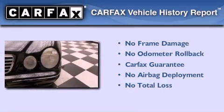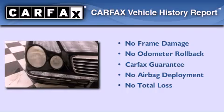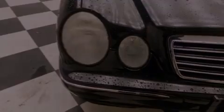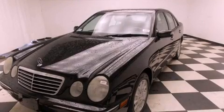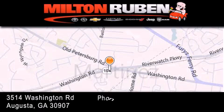This Mercedes-Benz qualifies for the Carfax buyback guarantee. Stop by today and test drive this automobile for yourself. Come experience the Drive Baby advantage here at the Milton Rubin Superstore.